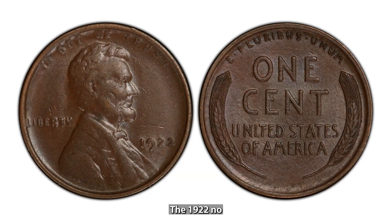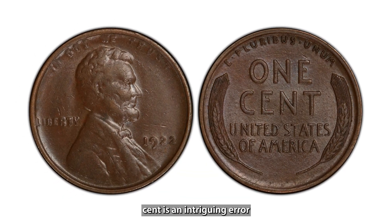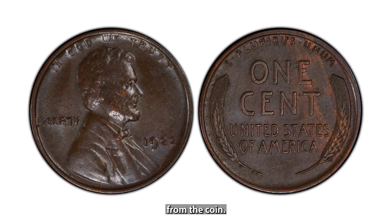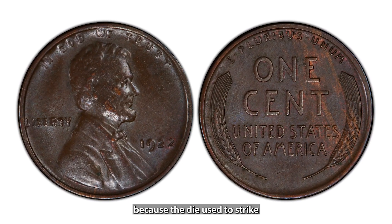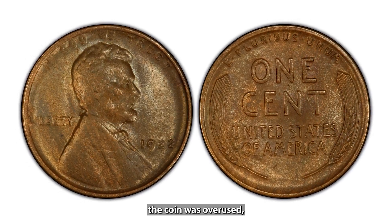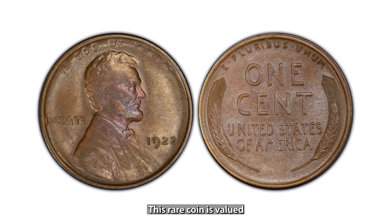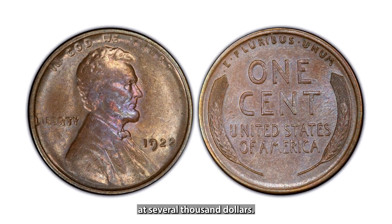The 1922 No D Lincoln Cent is an intriguing error where the D mint mark is missing from the coin. This happened because the die used to strike the coin was overused, causing the mint mark to disappear. This rare coin is valued at several thousand dollars.